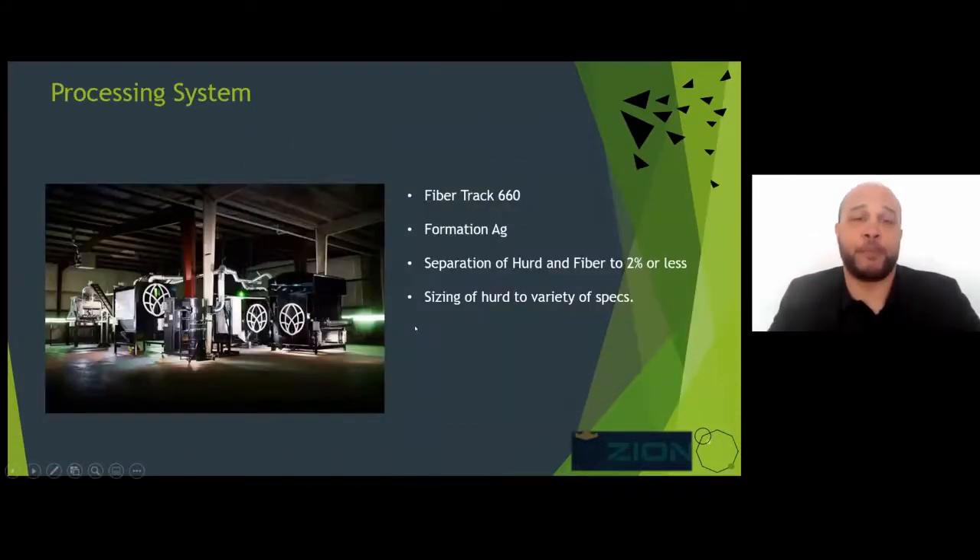Our processing system is the Fibretrack 660 — an entire processing system that allows us to size hurd and separate the hurd and the fiber to about a 2% separation. It allows us to hit those specs, whether it be for one inch or all the way down to less than a quarter of an inch.